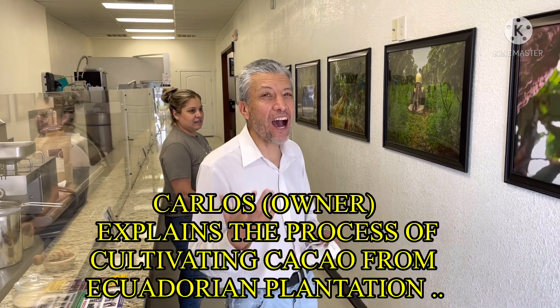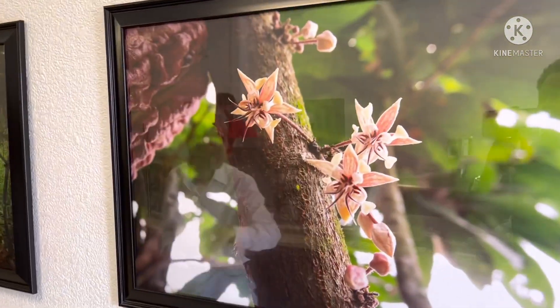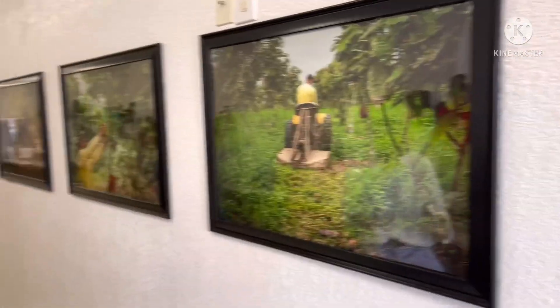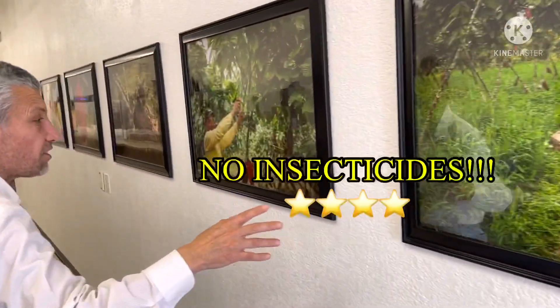We have one plantation with the cacao trees. These flowers are probably made for mosquitoes — good mosquitoes. Compared with wheat, this is more chocolate. They're cooking the cacao without using insecticides and without using herbicides — no herbicides at all.